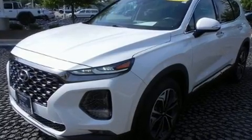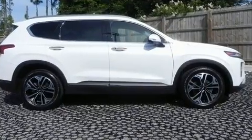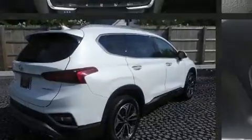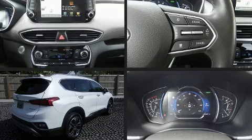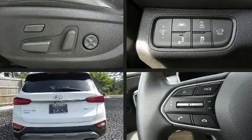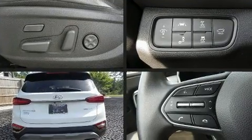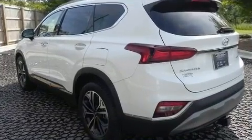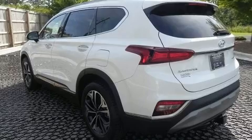Smooth gear shifts are achieved thanks to the two-liter four-cylinder engine, and for added security, dynamic stability control supplements the drivetrain. A turbocharger further enhances performance while also preserving fuel economy. Hyundai infused the interior with top-shelf amenities such as